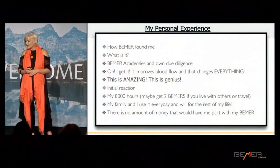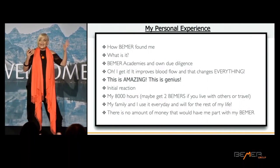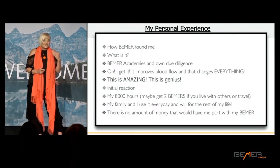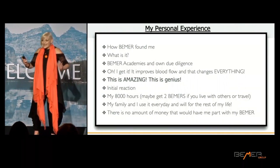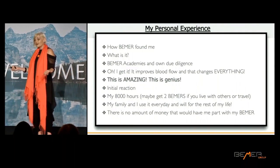Beamer found me when I was speaking in New York on nutrition to a room of health coaches. One of the health coaches knew I was a doctor, liked the science, and also knew I was holistic in my approach. She told me about the Beamer. I didn't really understand what she was talking about, but she said the magic words: 'it improves blood flow in the small vessels.' That had me looking. I did my due diligence — I went to six medical academies, did the PubMed research. Search up Dr. Klopp, K-L-O-P-P, on PubMed. I saw doctors talk about their cases at these academies and I thought: of course this is going to be helpful. It improves blood flow, and that changes everything.